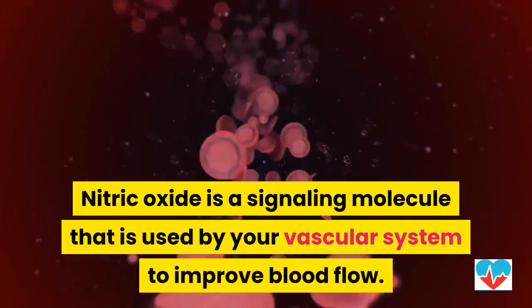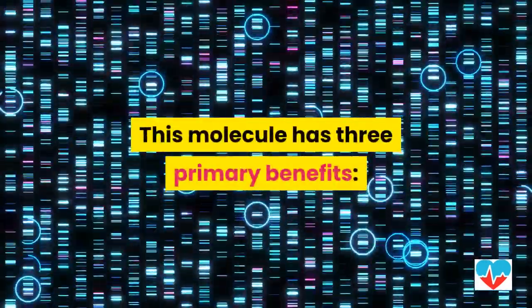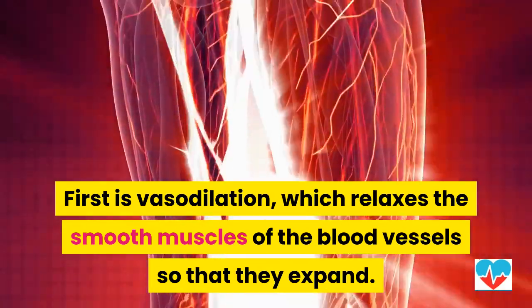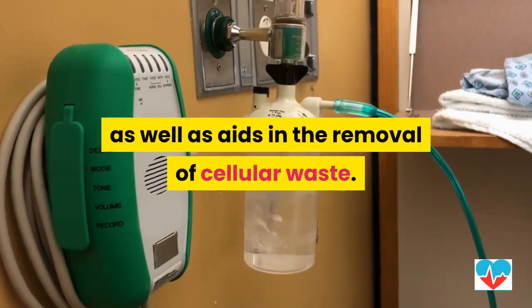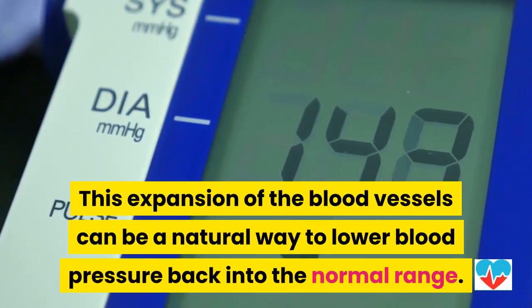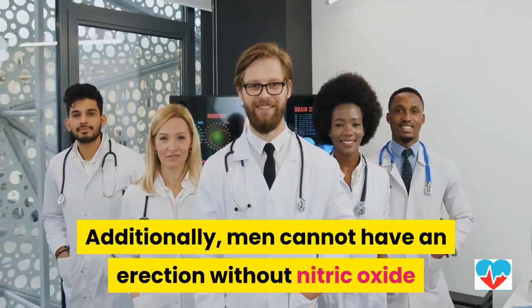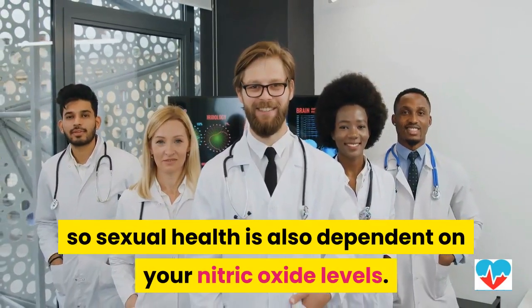Nitric oxide is a signaling molecule used by your vascular system to improve blood flow. This molecule has three primary benefits. First is vasodilation, which relaxes the smooth muscles of the blood vessels so that they expand. This improves the delivery of oxygen and nutrients as well as aids in the removal of cellular waste. This expansion of the blood vessels can be a natural way to lower blood pressure back into the normal range. Additionally, men cannot have an erection without nitric oxide, so sexual health is also dependent on your nitric oxide levels.